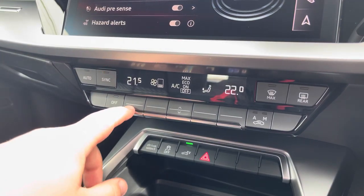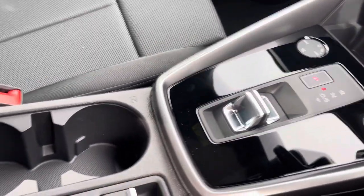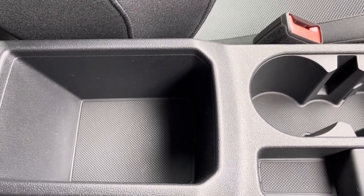The dual zone climate control can be adjusted for the driver and passenger separately, and these can be synced together as well if needed. You also have your stop-start keyless entry, your automatic gearbox, your electric parking brake, and an armrest with a little storage space to keep your phone, wallet or anything else on any journey.